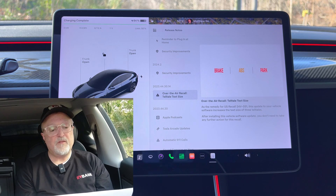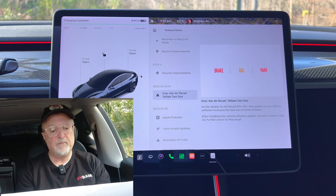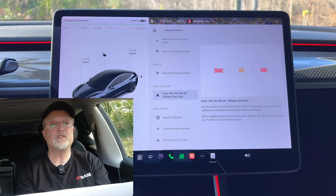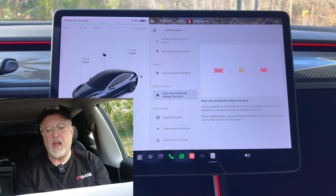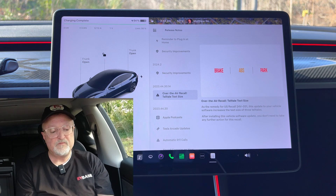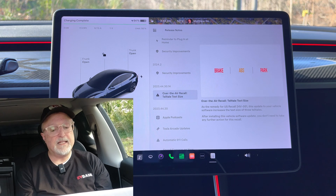Next we have adaptive high beams, which is also a feature of the new Model 3. The high beams now adjust to reduce glare for other drivers and cyclists. By detecting other road users and selectively dimming individual pixels of the headlights, the high beams can remain on longer, enabling better visibility at night. To turn it on, go to lighting, adaptive high beam in your vehicle settings. Note this addition is currently only for the new Model 3 and does not add matrix headlight support for other vehicles.